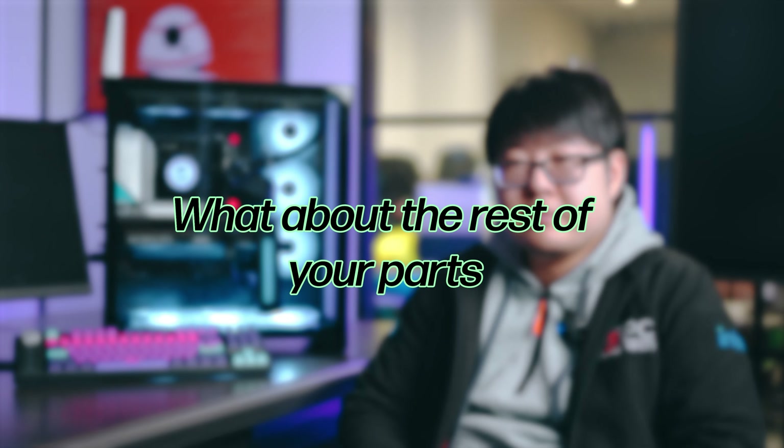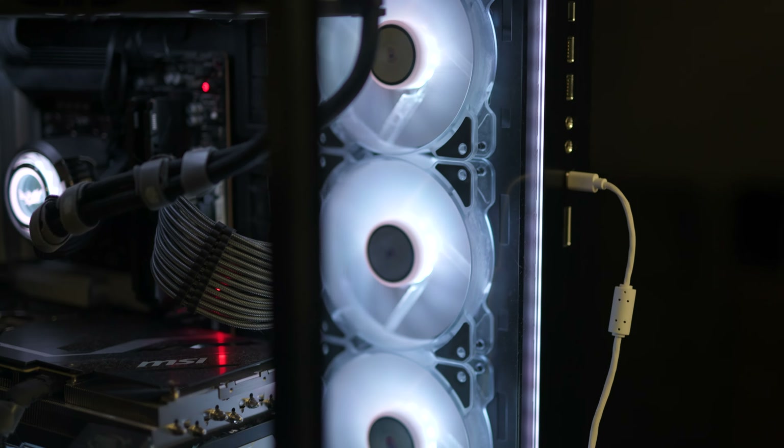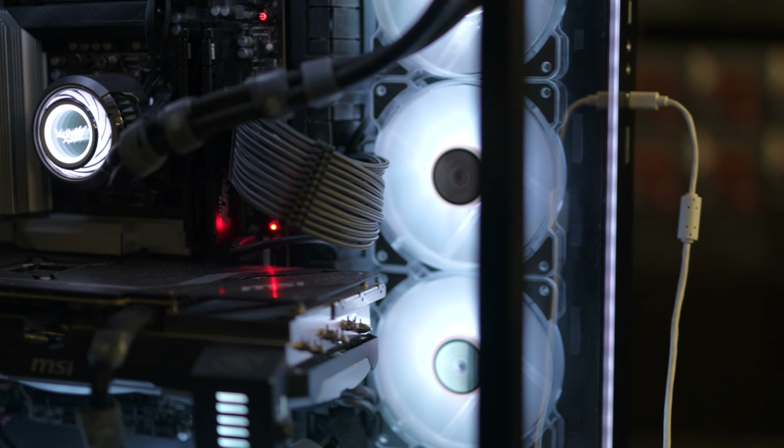My initial thought was I actually wanted to do custom water cooling in this case, but the budget got out of hand when I looked into parts. This looks pretty good in my opinion, so I'll stick with this. The reason why I chose these parts is I look for performance — performance to value.